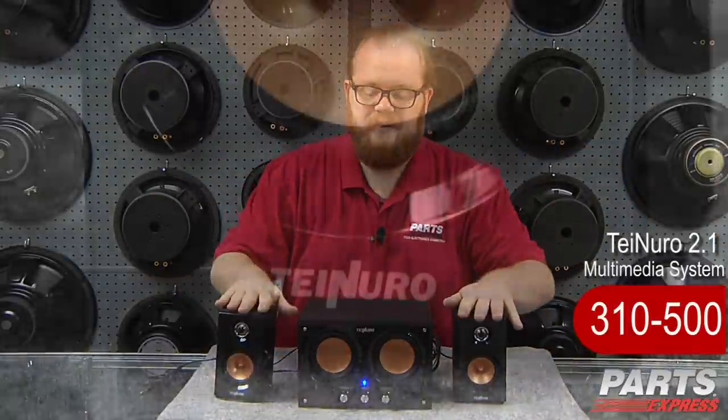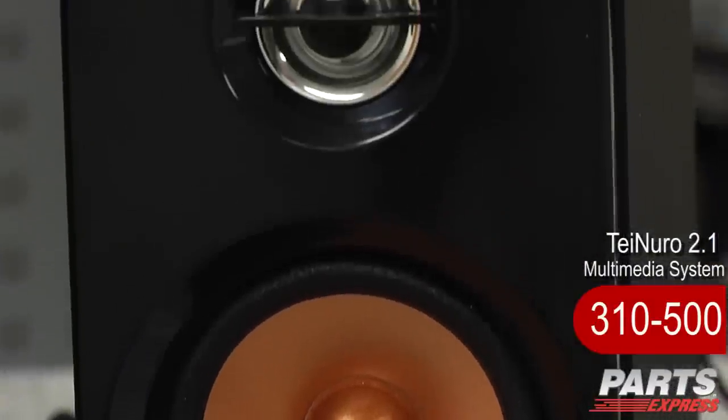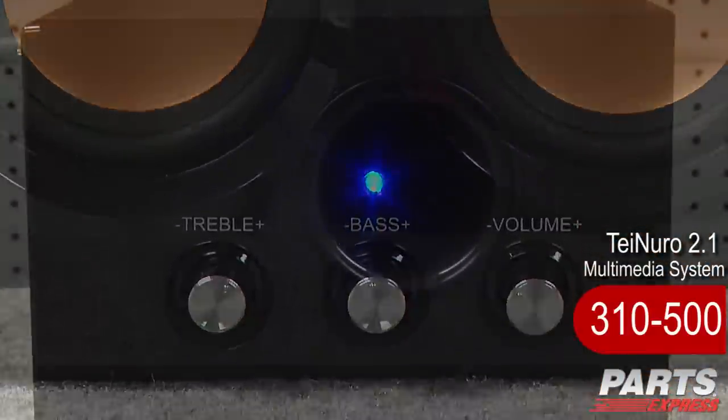You can see here that the system comes with two satellite speakers, each with a 2.5 inch midrange and a half inch passive dome radiator, as well as this subwoofer system here that has the amplifier and controls. The woofer has a side firing port for maximum bass impact.